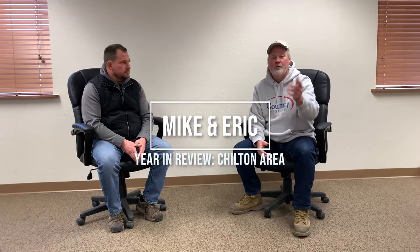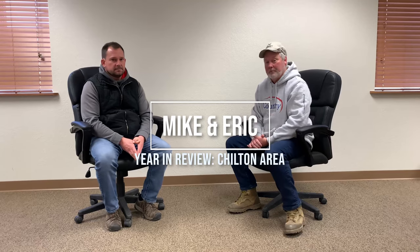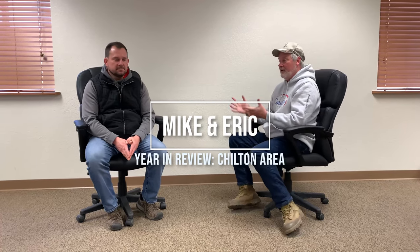Hey everyone, Mike on Monday coming to you. Today I've got a special guest with me, Eric Bertram. Welcome to Mike on Monday.